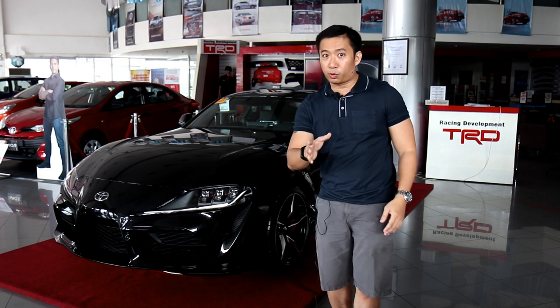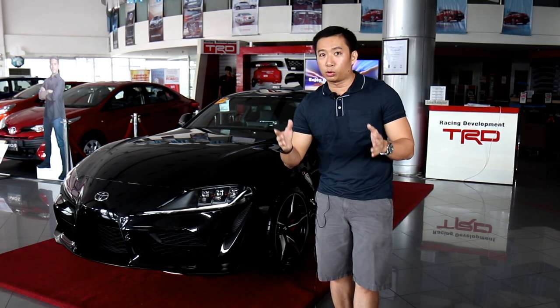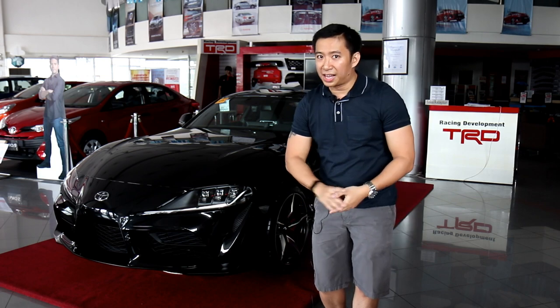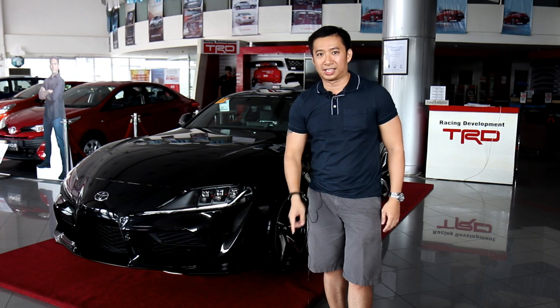But now, fast forward to 2019, and you can own your very own locally sourced Toyota Supra because Toyota Philippines brought in the Mark V Toyota Supra. And that's what I have here behind me. Today, we're going to review it. Let's go!